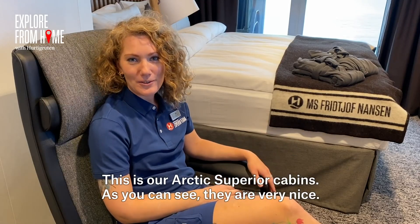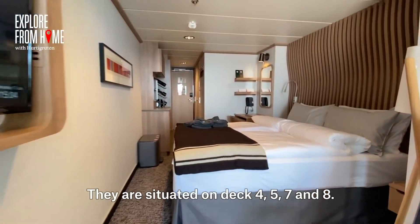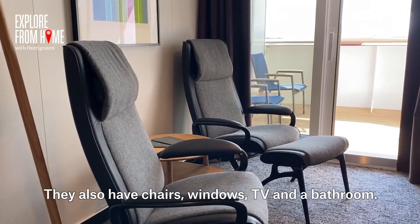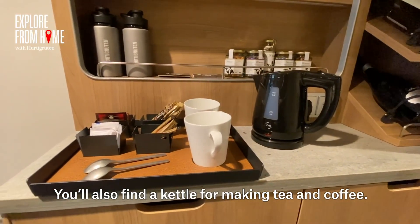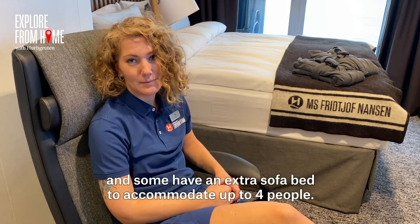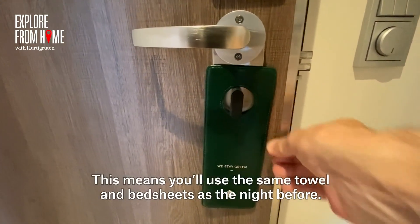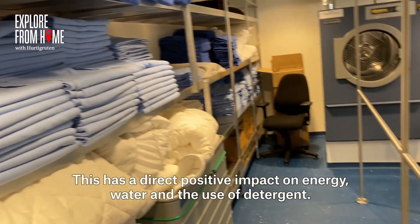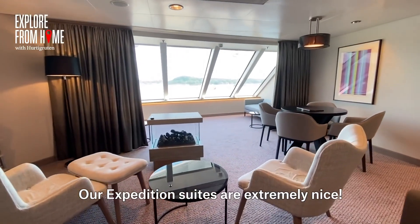This is our Arctic Superior cabin. They are situated on deck 4, 5, 7, and 8. Most of them have a private balcony, and they also have chairs, windows, TV, and a bathroom. You'll also find a kettle for making tea and coffee. All of them have double beds, and some have an extra sofa bed to accommodate up to 4 persons. We have a greenstay option where you simply hang a tag on your door, meaning you'll use the same towel and bedsheets as the night before — a direct positive impact on energy, water, and the use of detergent.